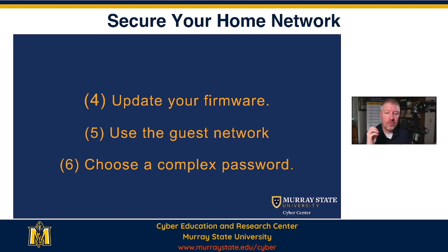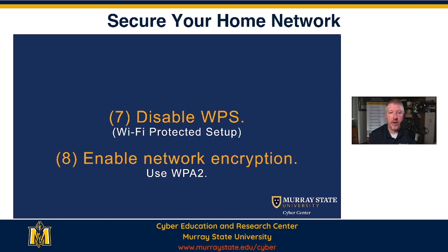Choose complex passwords. We've talked about passwords in the past. Passwords are important whether they're user passwords, router passwords, or your Wi-Fi passwords. Those passwords are very important and an important way to keep you safe.